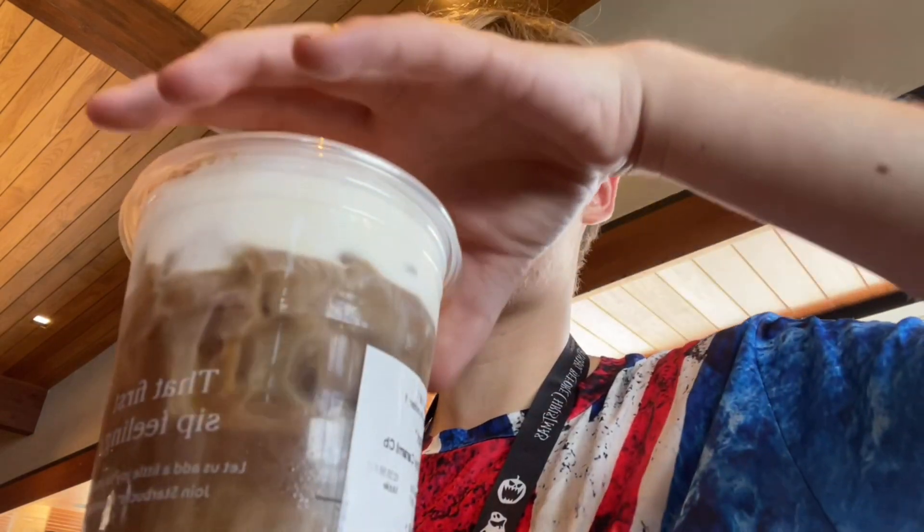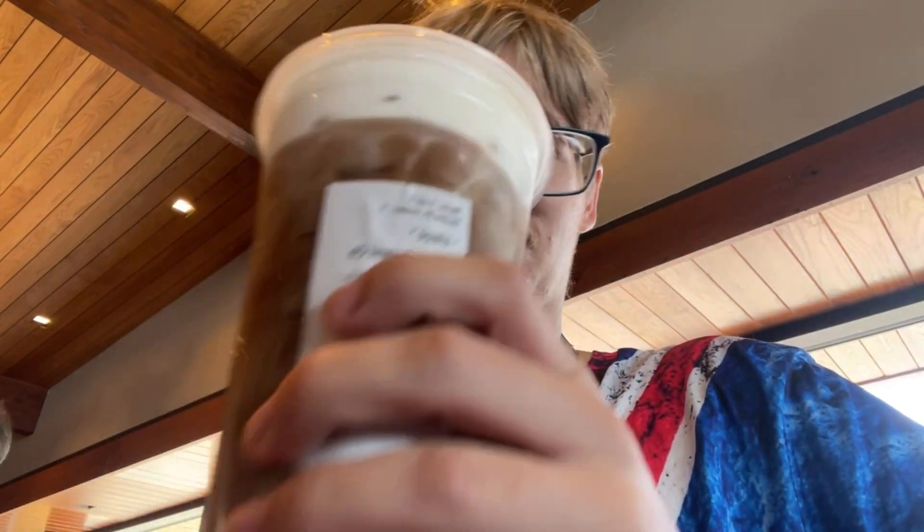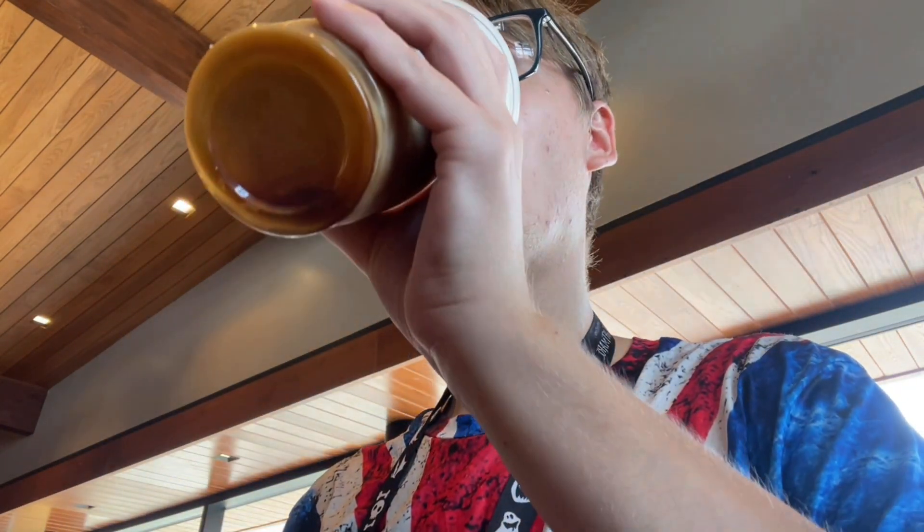I got the cinnamon cold brew. This is the first time I've ever tried a cinnamon cold brew. You'll like it.